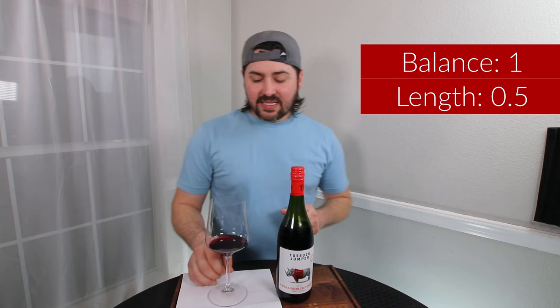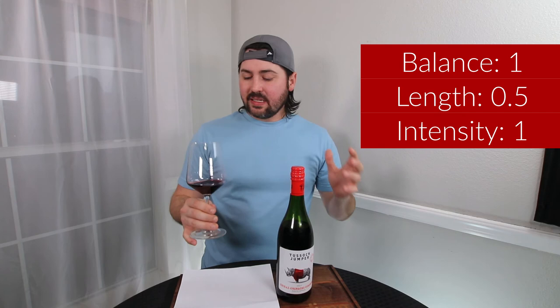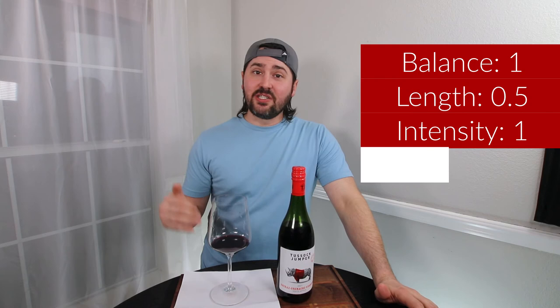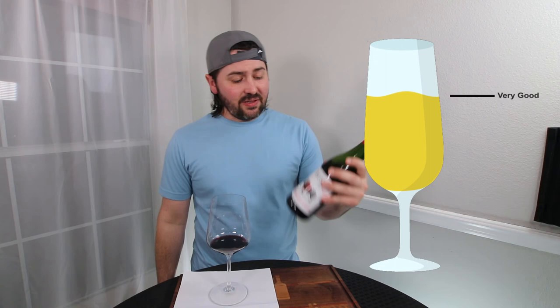Intensity on the nose was medium plus; intensity on the palate was pronounced — full point. In terms of complexity, I'm getting a lot of ripe fruits, that leatheriness, some spice, but I'm not really getting much tertiary. However, this wine does have a ton of acid, so it could age fairly well — assuming that wines age well with screw tops, which I still haven't seen all the data on. Either way, this wine ends up getting three points. It's a solidly very good wine, and definitely one to look out for.